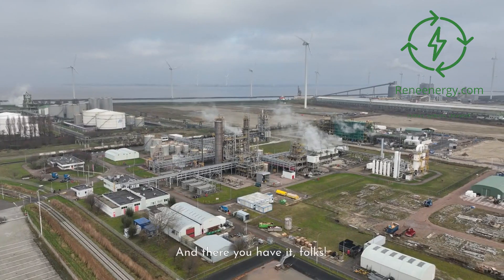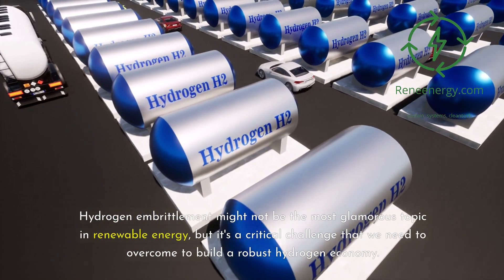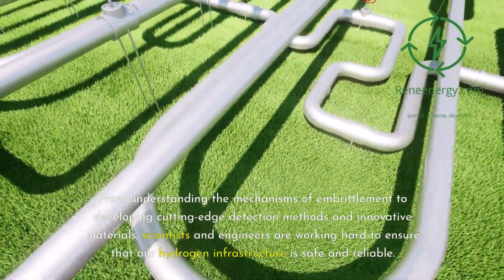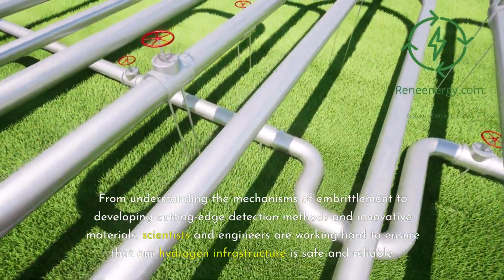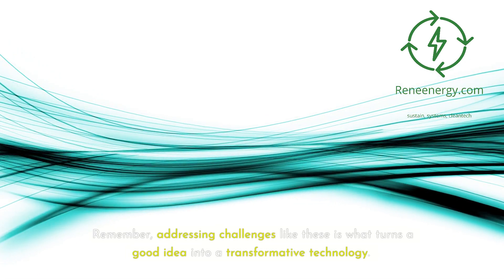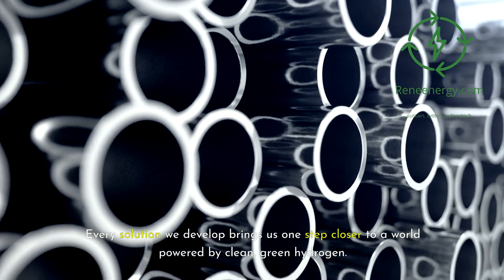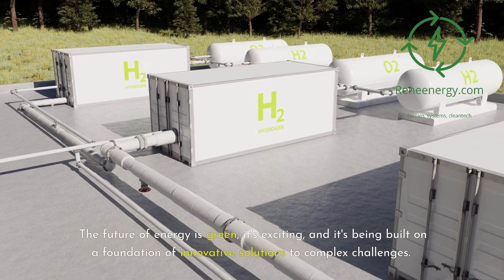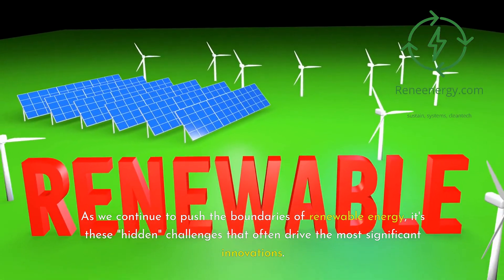Hydrogen embrittlement might not be the most glamorous topic in renewable energy, but it's a critical challenge that we need to overcome to build a robust hydrogen economy. From understanding the mechanisms of embrittlement to developing cutting-edge detection methods and innovative materials, scientists and engineers are working hard to ensure that our hydrogen infrastructure is safe and reliable. Addressing challenges like these is what turns a good idea into a transformative technology. Every solution we develop brings us one step closer to a world powered by clean, green hydrogen — and it's these hidden challenges that often drive the most significant innovations.